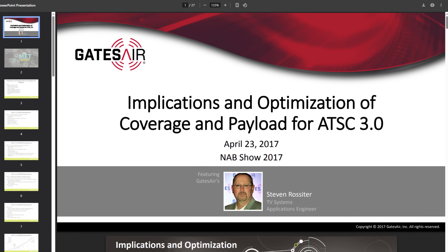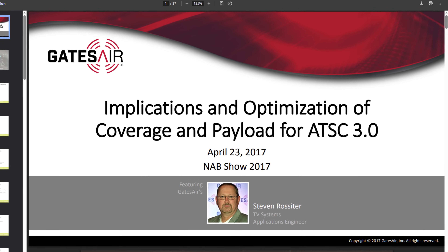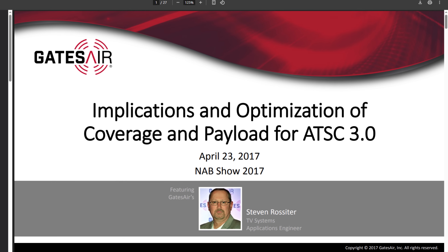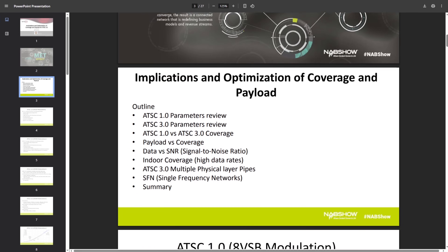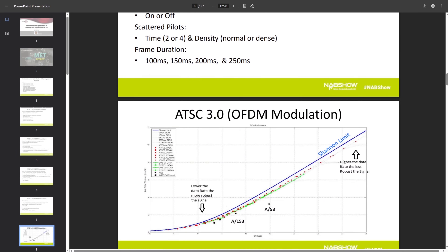This is the point in the video where I'm going to reference several slides from a presentation made by Steven Rossiter of Gates Air at the NAB show back in 2017. You can find a link to the whole presentation in the description of the video — definitely check it out because it's got a lot of cool information.